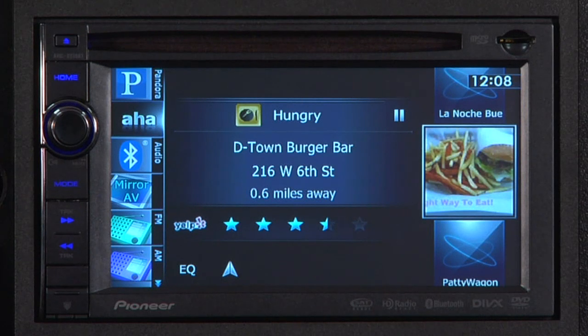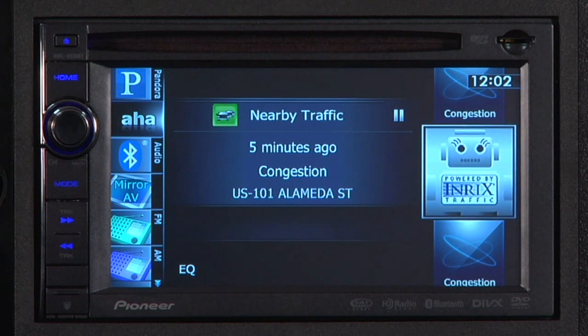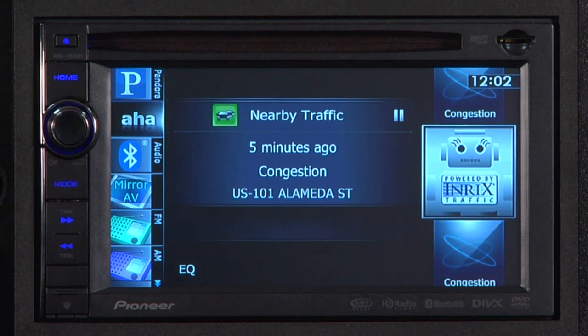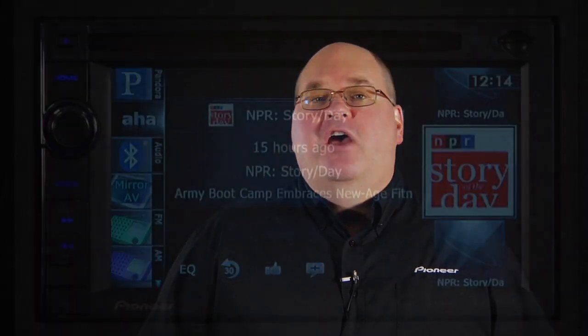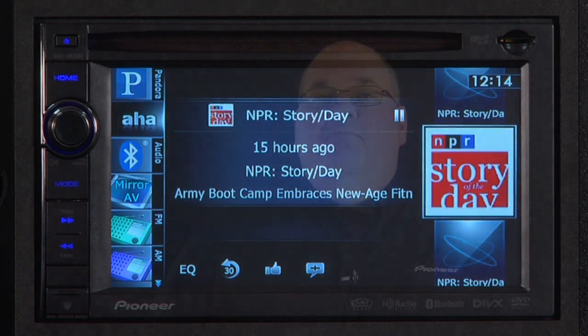D-Town Burger Bar is on 6th Street near Spring Street. Local real-time traffic reports: average speed 25 miles per hour on US 101 northbound at Alameda Street — and lots more. For all you podcast lovers, you've got access to tons of podcasts, including popular offerings from NPR, Fox News, CNN, The Onion, and more, all without having to sync your device at home.